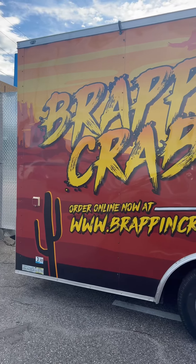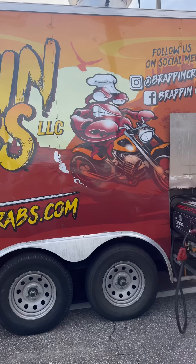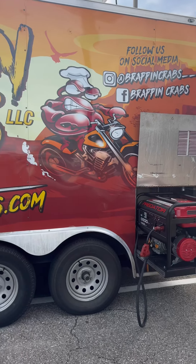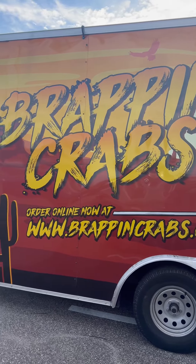What's up y'all, it's Car's Kitchen back with another food review. Today we are trying Wrapping Crabs in Orlando. They supposedly have the best seafood here in Orlando, so I'm going to be the judge of that today.